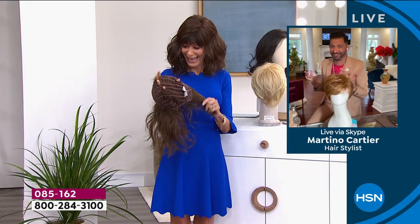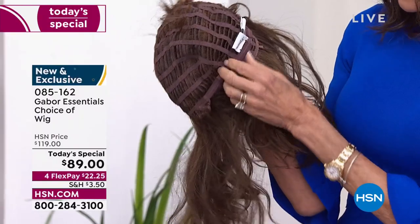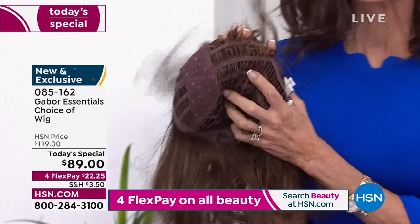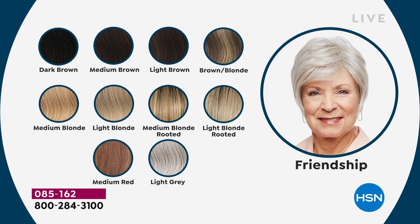Look at this before and after — she looks happier. The cap itself is so open and airy, with that adjustable strap at the back. It's super thin, you can customize the wig, and it's breathable. You wash it and dry it with your shampoo and conditioner. Pick up the wig stands — they're great for travel and an ideal way to let wigs dry after laundering. Color choices include dark brown, medium brown, light brown, brown blonde, medium blonde, light blonde, medium blonde rooted, light blonde rooted, medium red, and light gray.